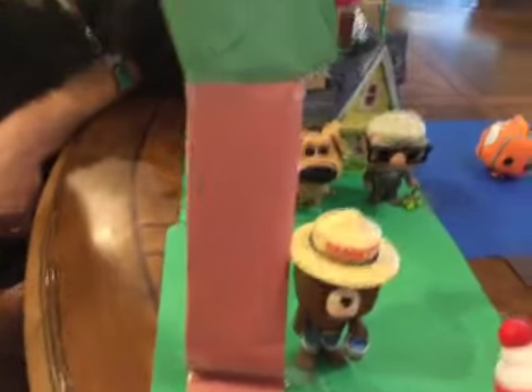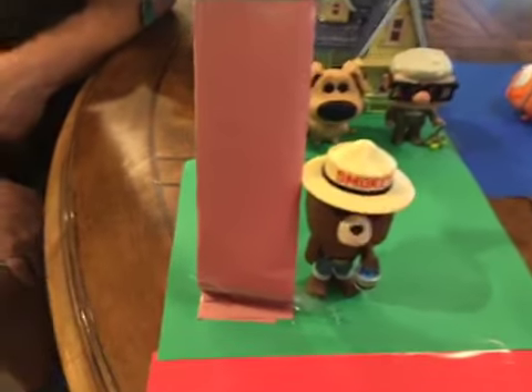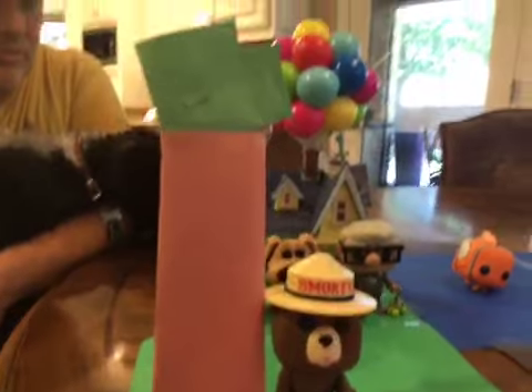But there's Waldo — we found him. Next to Waldo is the forest. Smokey the Bear is standing next to the tree.